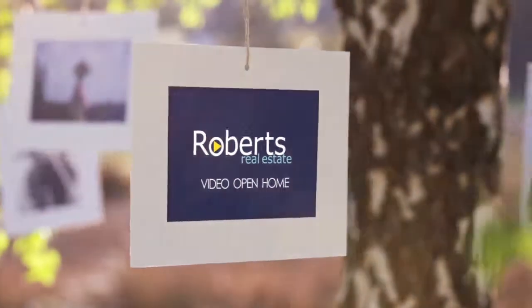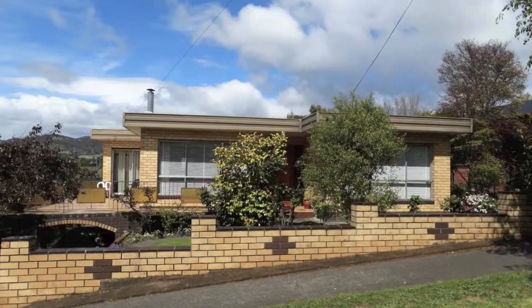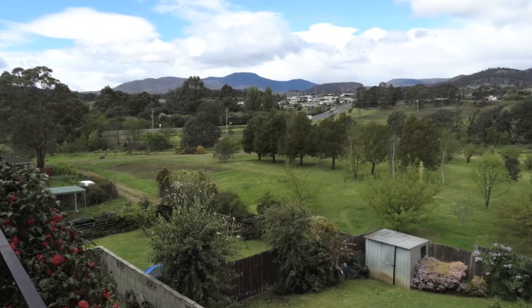Located only a couple of minutes walk from the town centre, shops and local primary school, with majestic Derwent Valley views.